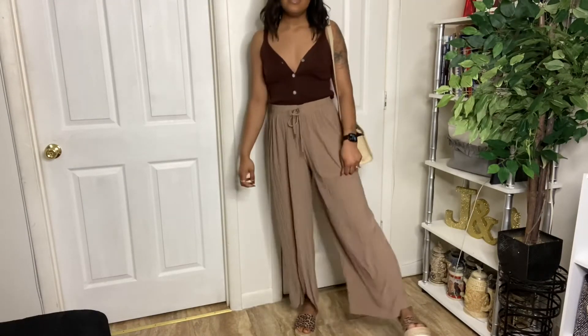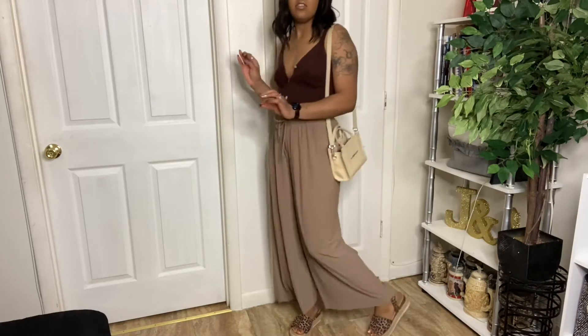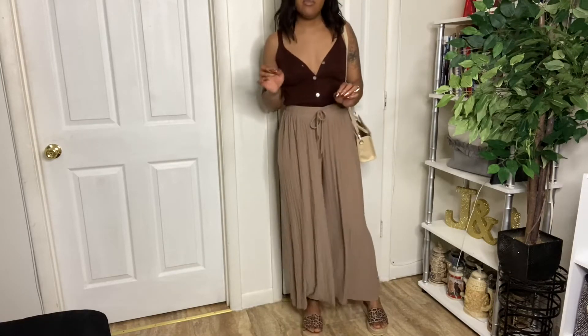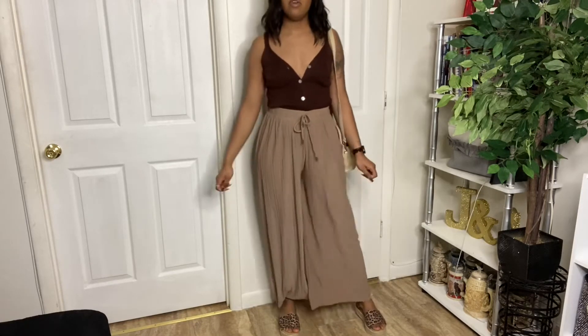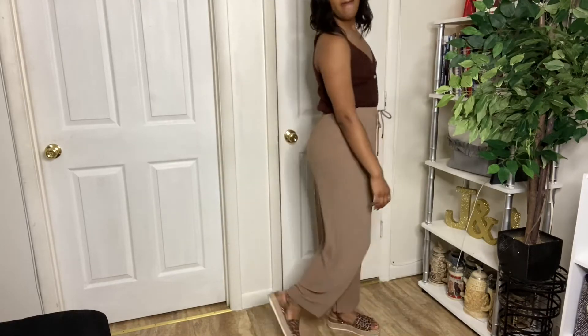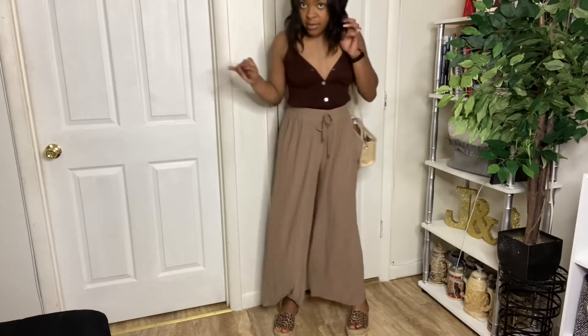Okay outfit number four. This one is more chill — more of a tonal outfit. A bunch of different shades of brown. I have the leopard sandals, the flowy pants which are mad comfortable, and the brown sweater tank top. I know this one is basic but it's probably my favorite so far.